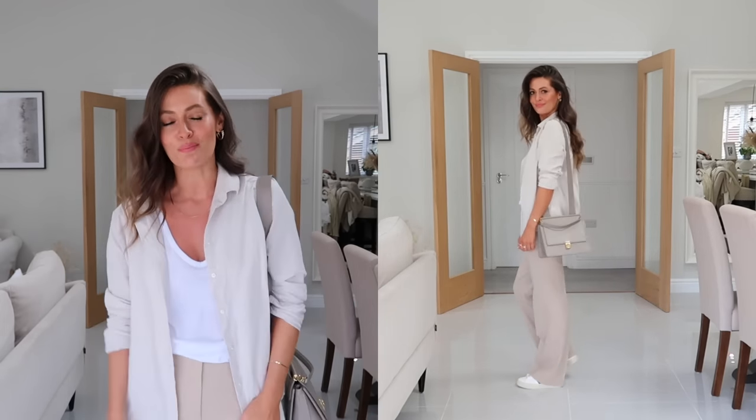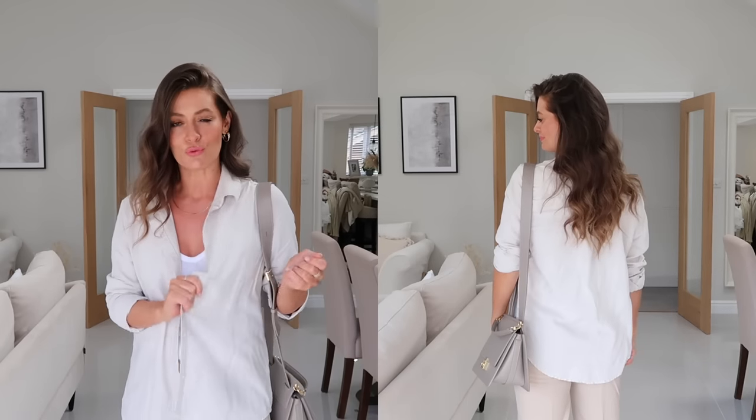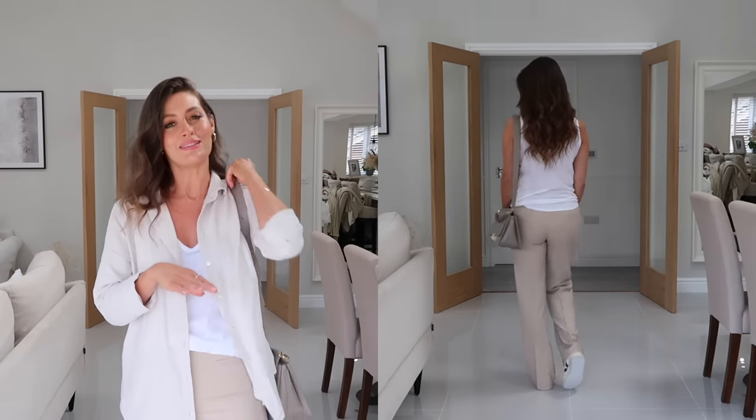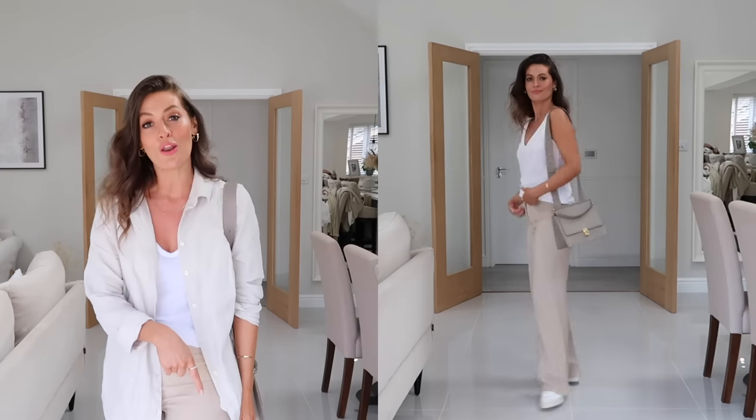For this next outfit I've kept it really casual - I've got on a white vest top, a beige linen shirt, beige trousers, and white trainers. The vest top is super lightweight and airy, perfect for this time of year while it's still warm, but coming into autumn I would switch up to a t-shirt or even a long sleeve t-shirt for a bit more warmth. The beige linen shirt is from Amazon Fashion - really lovely quality, nice and oversized. I've popped on these wide leg trousers from ASOS. I feel like the tones don't work perfectly together since the shirt is slightly cooler and the trousers a little more warm, but for now we can get away with it.